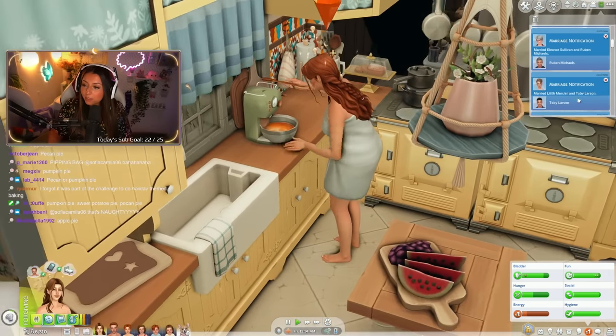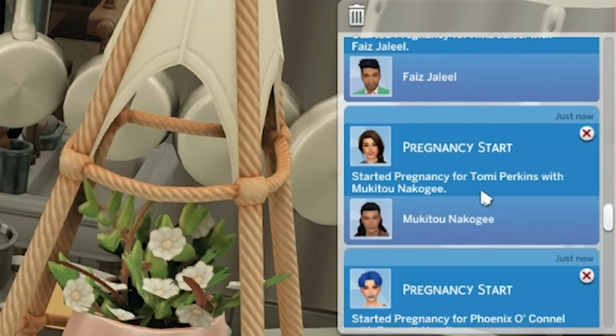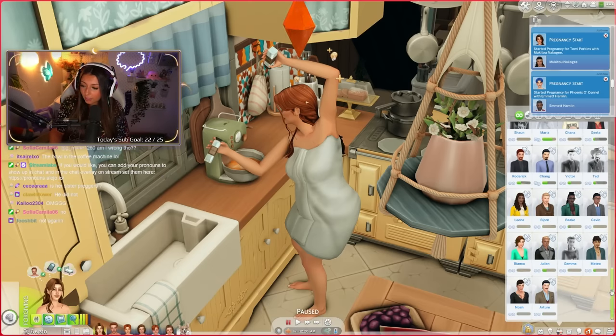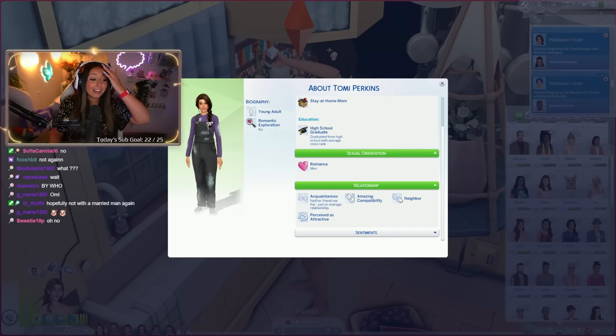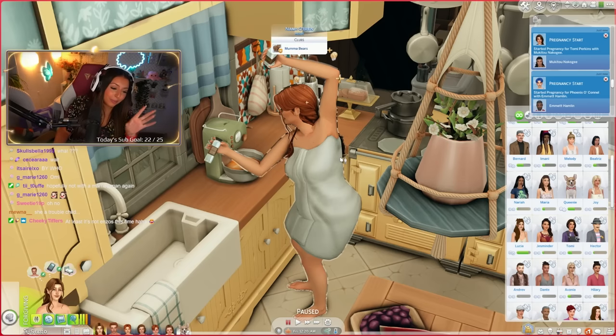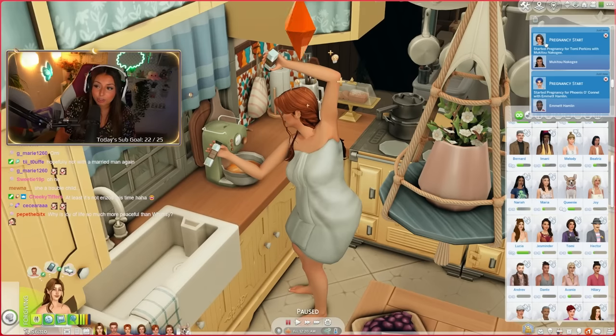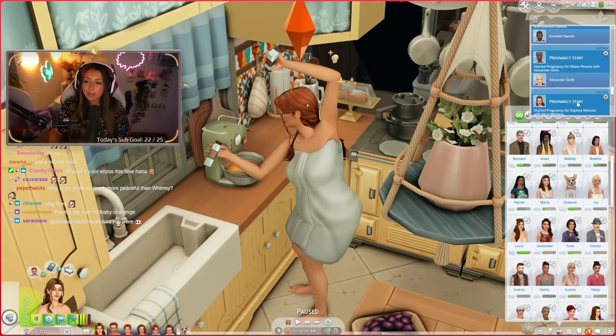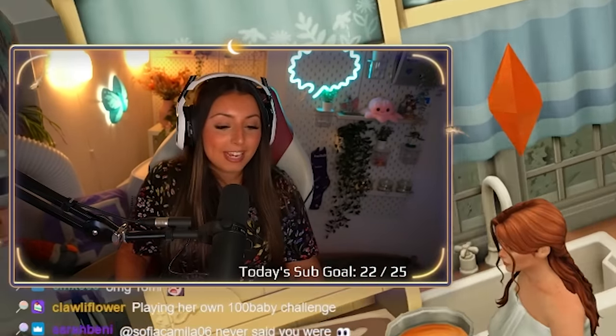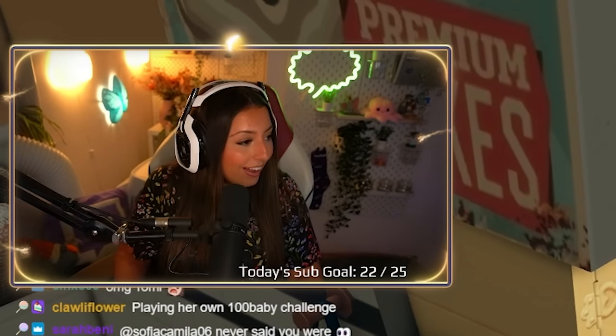Oh my god, look at all these people getting married. Anyone we should know about? There is no way - Tomi is pregnant again. There is actually no way she is pregnant again. Is she married? She's not even married. She's a troubled child. So if you guys don't know, Lucia - who is Neve's best friend - she has a daughter who's now aged up, probably in her twenties. She already had a baby with Neve's brother-in-law, but now she's gone and got herself knocked up by Mekintu Nakuji, who I don't even know, and she's not married to him.